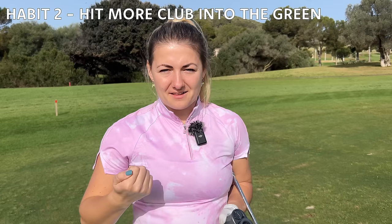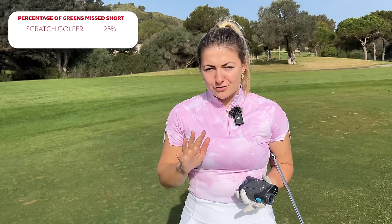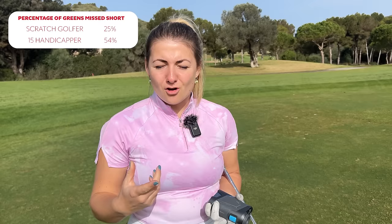A big thing scratch golfers are better at than the rest of the handicap range is not firing at the pin. It can be so tempting, especially when it's a front pin, to think you can just drop it on the front of the green and give yourself a nice birdie putt, but in reality we're just not that good. If we look at the shot scope stats, scratch golfers are missing the green 25% of the time. For a 15 handicapper, 54% of their shots are finishing short of the green.